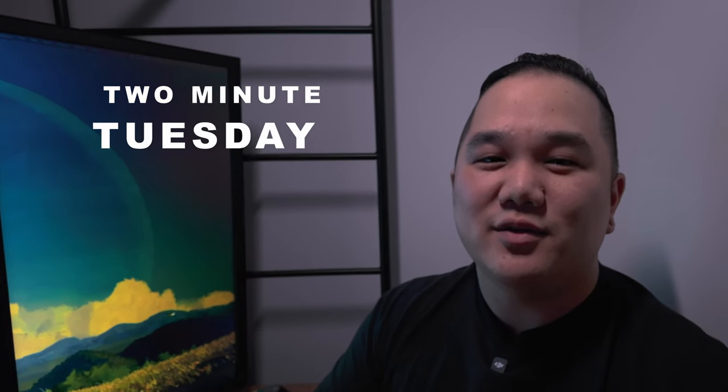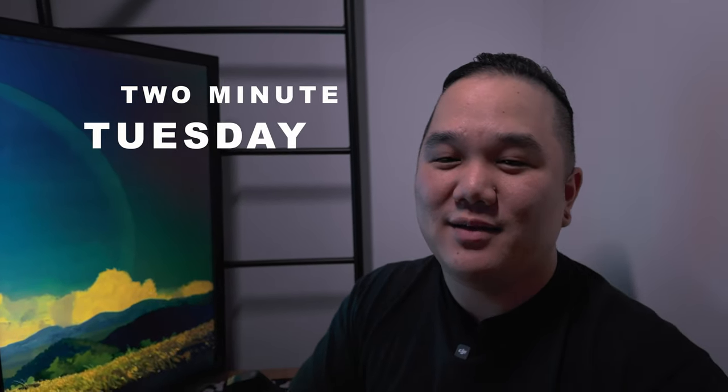Two Minute Tuesday. Hey, what's going on? Hope you're doing all right. My name's Matt, this is Dwight Creatives, and it's time for Two Minute Tuesday. So let's put two minutes on that clock.